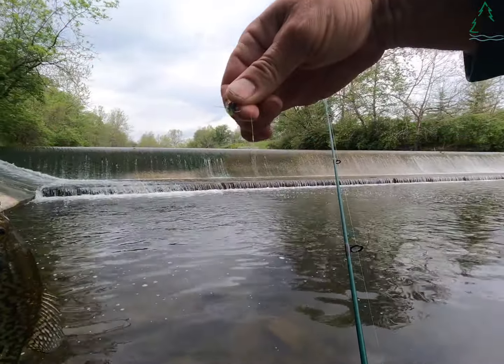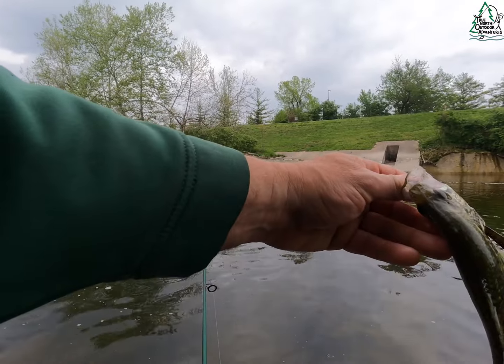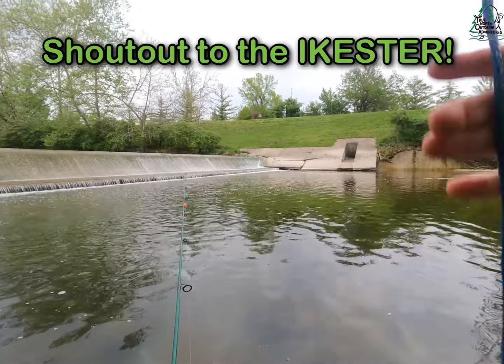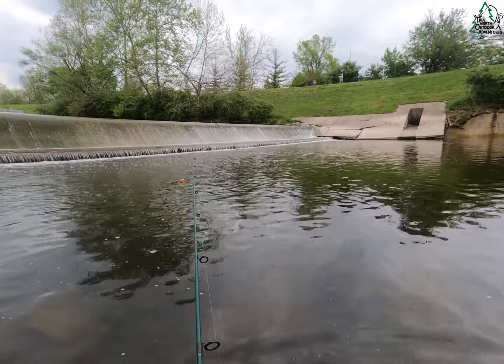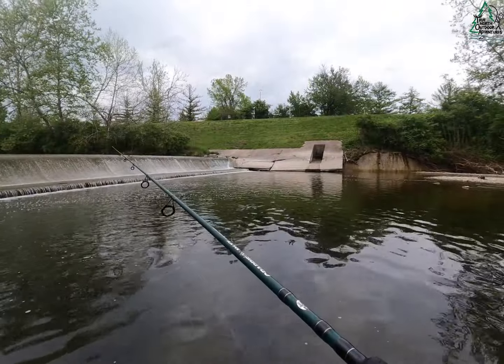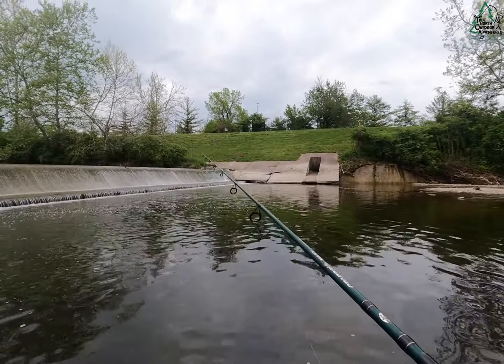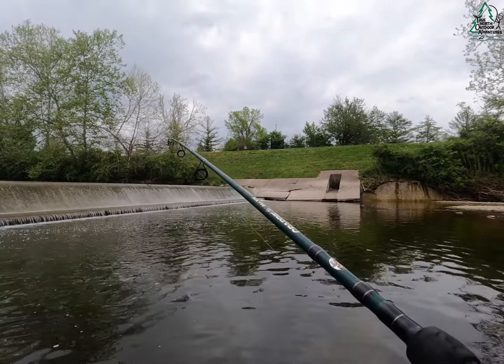Look at that little fly — that thing is producing, man. If being right is wrong I don't want to be right — something like that, I don't know. We just need a walleye and a smallmouth and a white bass and a rock bass and a catfish.